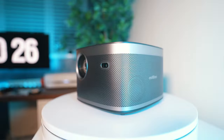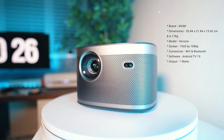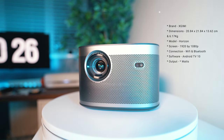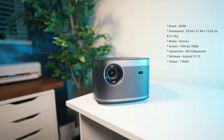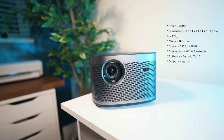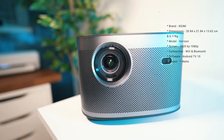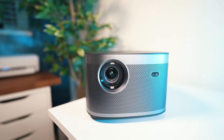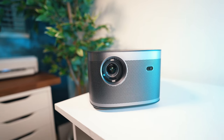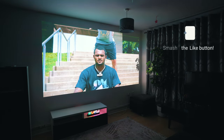For those interested in specs, here are the highlights. The brand is xJimmy. The dimensions are 20.84 by 21.84 by 13.62 centimeters and it weighs 6.17 kilograms, so it's quite heavy. The model is called Horizon — this is not the Horizon Pro. The screen resolution is 1920 by 1080p, and if you want 4K you will need to spend an extra four hundred dollars. It has built-in Wi-Fi and Bluetooth, and is powered by Android TV 10.0 with an 8-watt audio output.